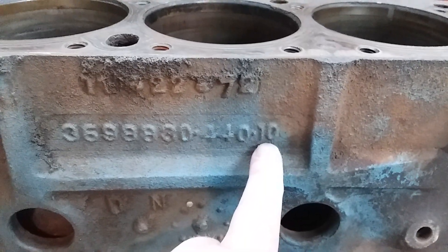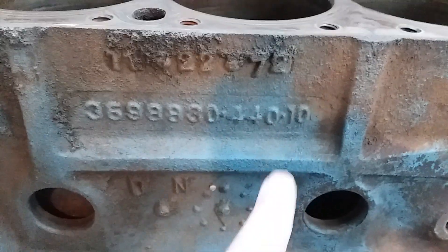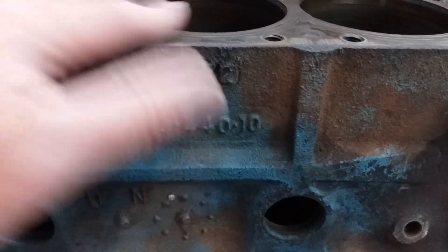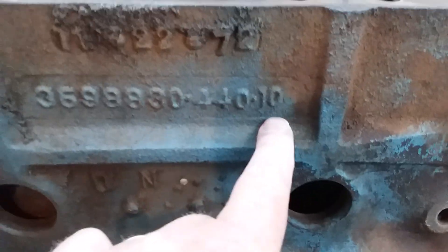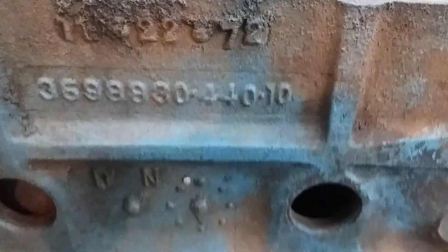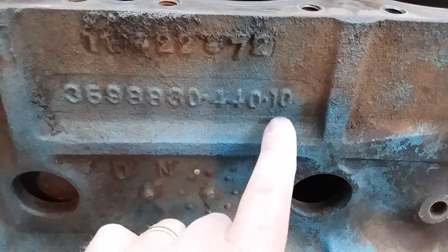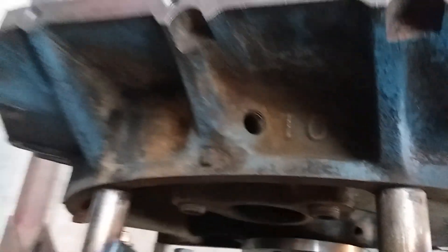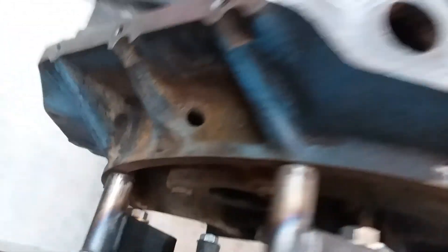This number was put on by the pattern shop on each pattern or cavity, and that number helped them understand if, after the pour, they were having a problem with these blocks. They simply knew what pattern was the problem, and they could go to the pattern shop and fix it. You'll find this whole number on two places — it's on both sides of the block. The pattern number is on three places: both sides of the block, and you'll also see it on the back, and it can be on either side. So this is pattern number 10.